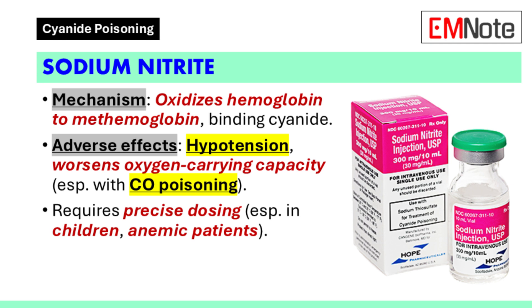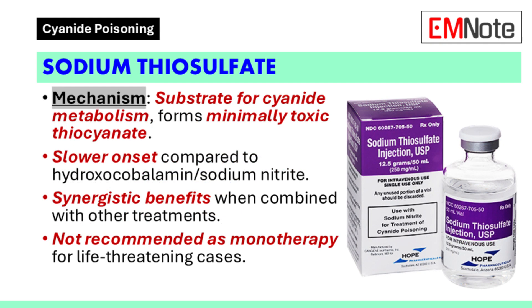Potential adverse effects of sodium nitrite include hypotension and worsening of oxygen-carrying capacity in concurrent carbon monoxide poisoning. Precise dosing is necessary, especially in children and patients with anemia. Sodium thiosulfate serves as a substrate for cyanide metabolism, leading to minimally toxic thiocyanate. It has a slower onset of action compared to hydroxocobalamin and sodium nitrite, though there is potential for synergistic benefits when used with either agent.